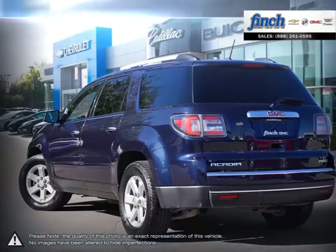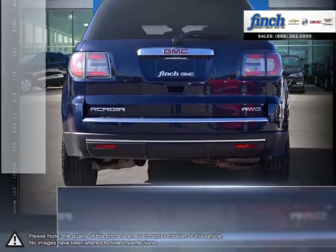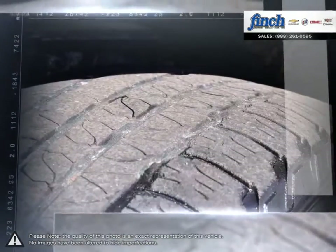Acadia was designed from the start to make a strong first impression. Its distinctive styling, bold lines, confident stance, and attention to detail bear the mark of professional grade engineering.